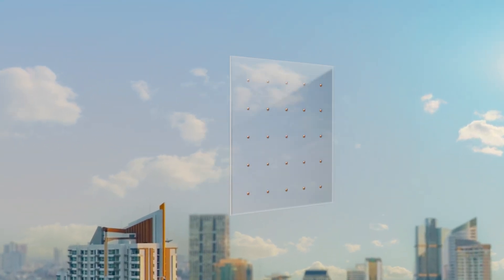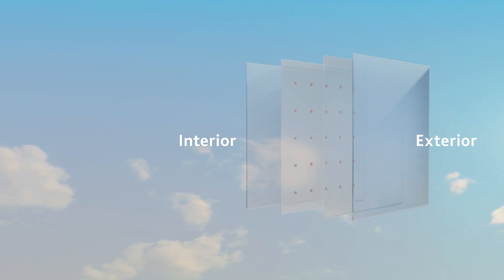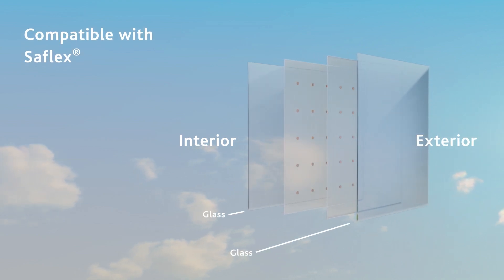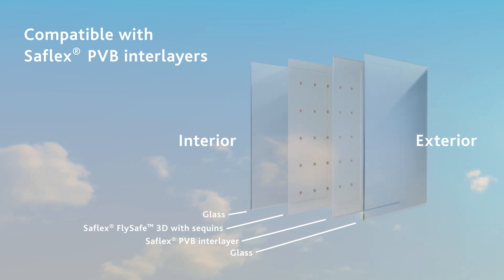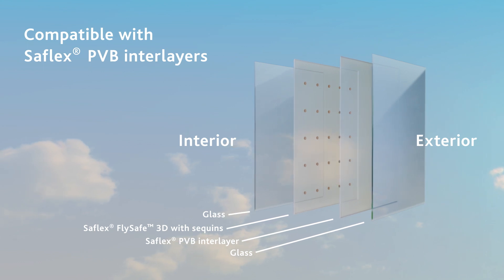This PVB interlayer is not only a durable choice — it also offers design freedom. FlySafe 3D is compatible with selected Safelex products for additional glazing performance without compromise on safety and security.